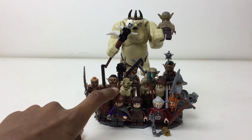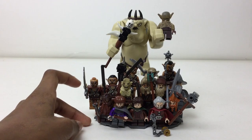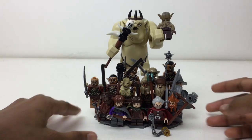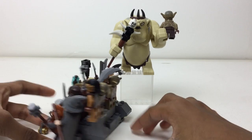We also got Azog, a great figure, and then we have these Gundabad orcs. I have four of the Gundabad orcs, bringing the total to 13.